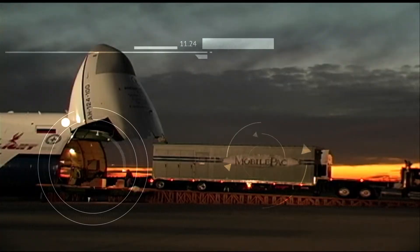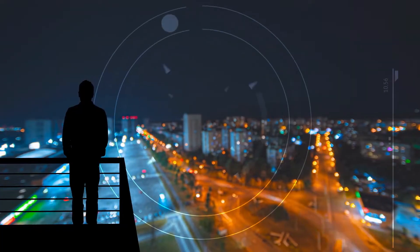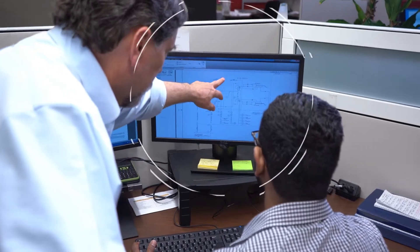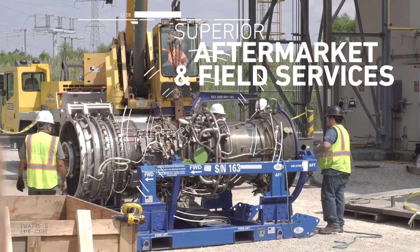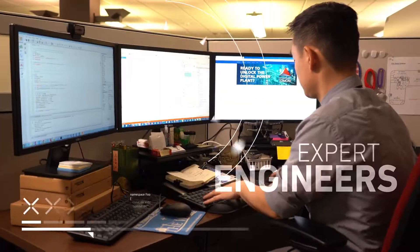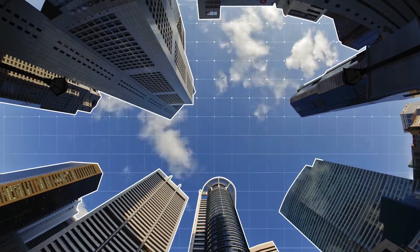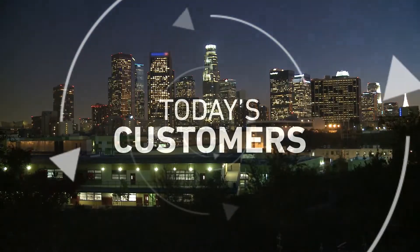Mitsubishi Power Aero has something to offer at every stage in the lifecycle of our product. From full turnkey EPC capabilities to superior aftermarket and field services, our team of expert engineers and customer service managers are ready to meet the complex energy needs of today's customers.